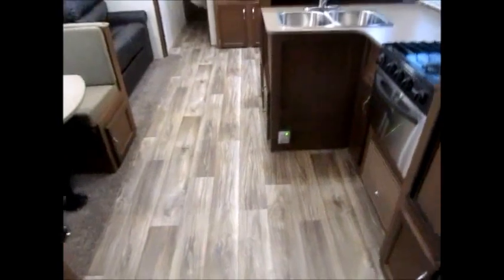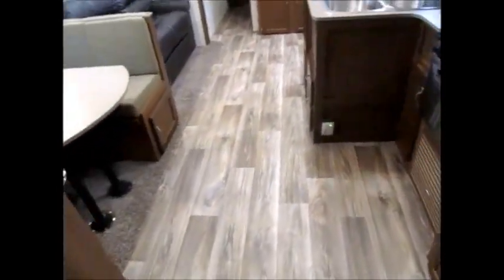And you've got tons of storage here also. It's a big linen cabinet right here — it goes real deep in there. And there's access behind the medicine cabinet as well. We're going to go ahead and start shutting some lights out and head up into the loft area to show you up there.